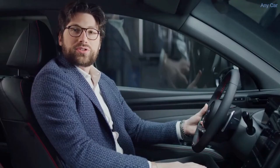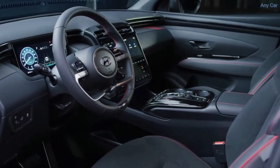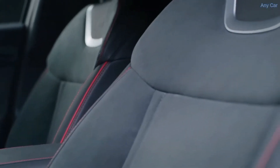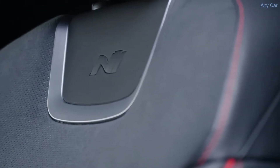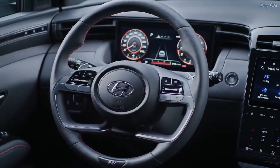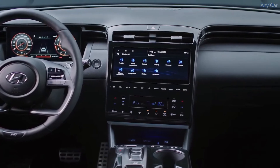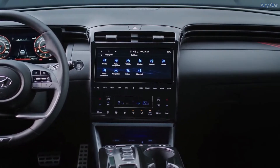The clean and modern interior design of the new Tuxon is applied also on the N Line, but seats come with suede and leather and of course an N Line logo on the seat back. They have also red stitching, as does the armrest, the steering wheel, and also the door trim. On the cloth liner in the crash pad there are some red accents, meanwhile the blacked liner gives an additional sporty touch.